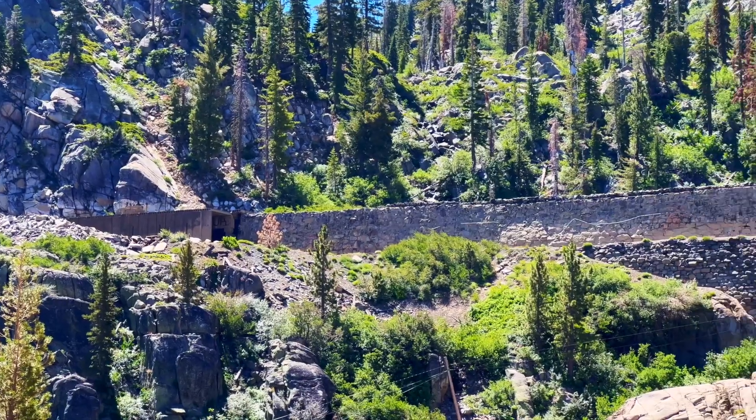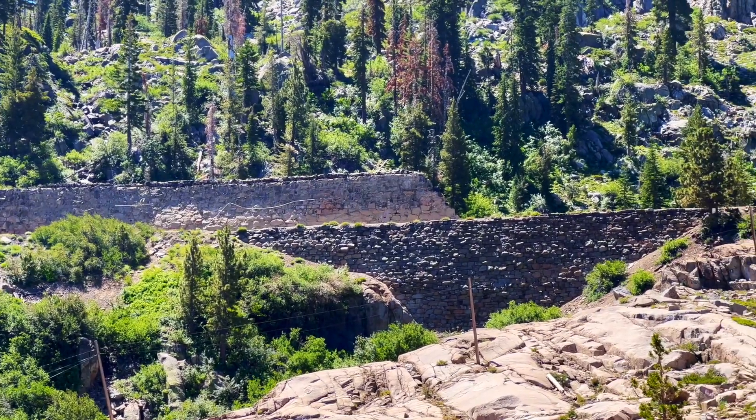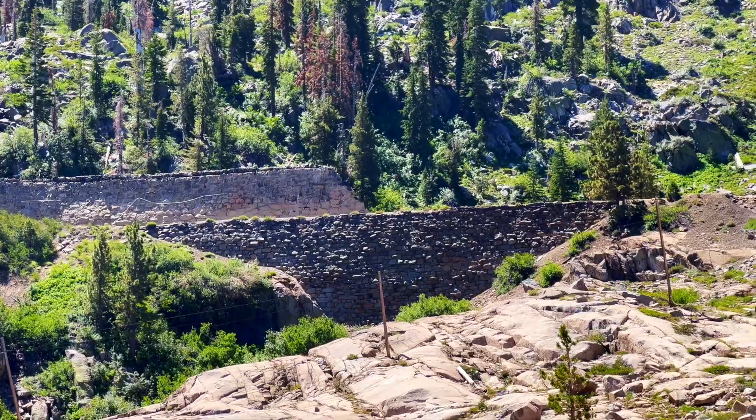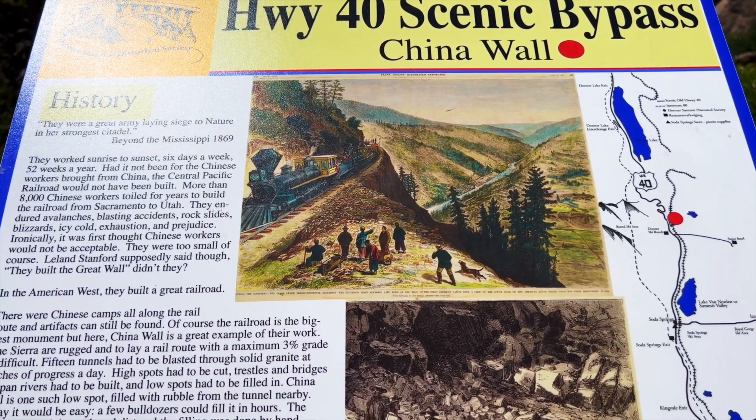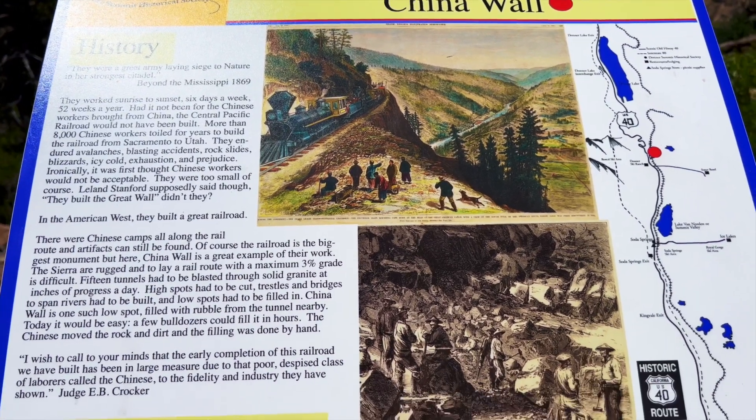We're up near the railroad tunnels right now, and there you can see one of the famous walls that the Chinese laborers built — beautifully done. Here's some information on the China Wall and the laborers that were involved in building the railroad back in the day.